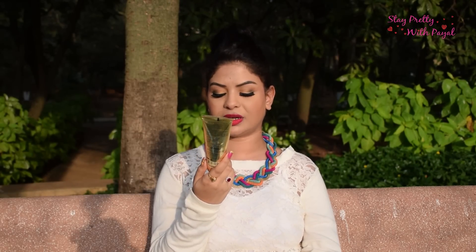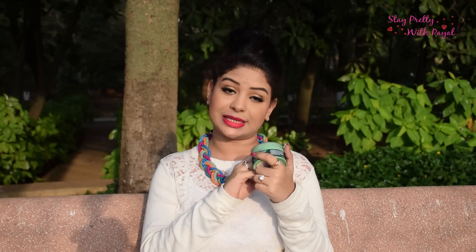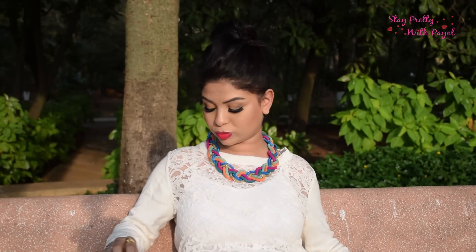I also use a face mask in my night routine. Some nights I use the Shahnaz Hussain Shatex Plus Texture Rising Protein Mask — I leave it on for 10 to 15 minutes then rinse it off. Other nights I use the Body Shop Tea Tree Face Mask for blemished skin, leaving it on for 15 to 20 minutes before washing off.